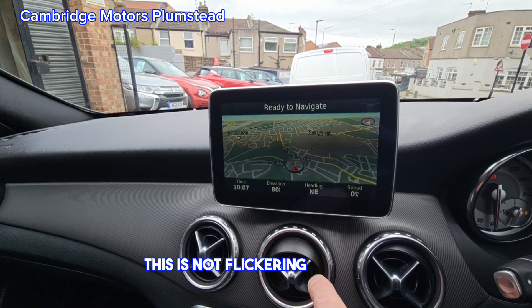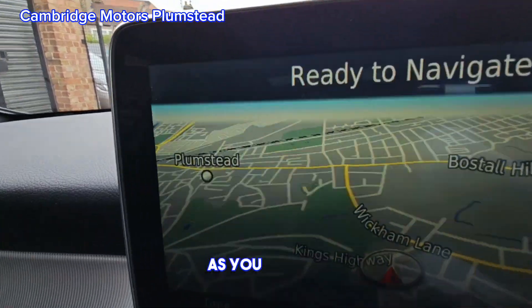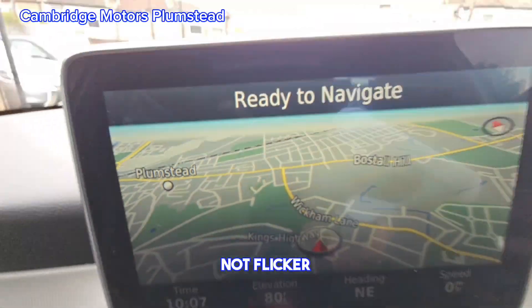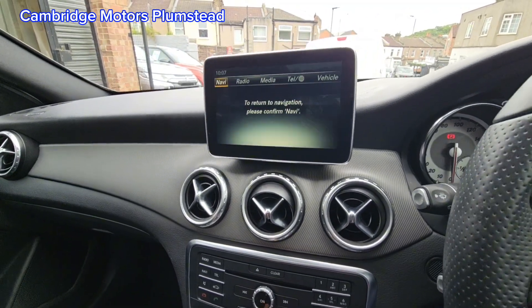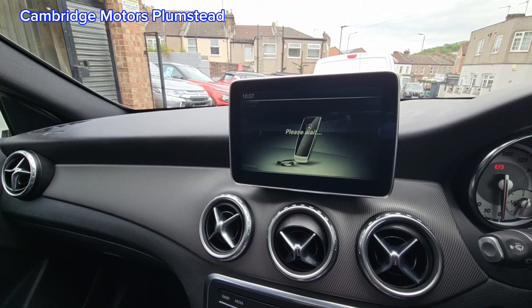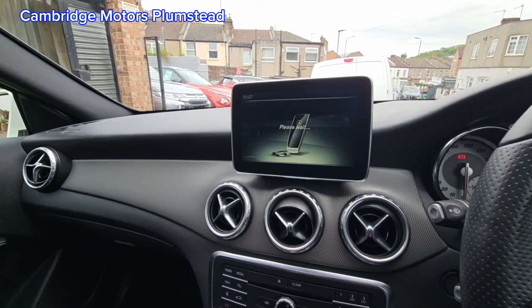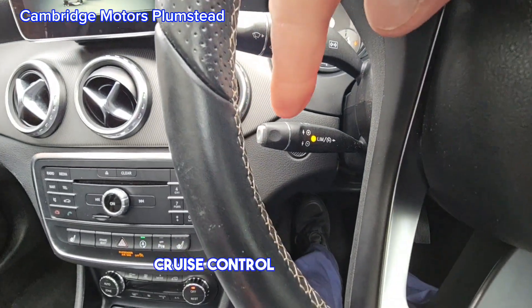This is not flickering to my eye — the camera makes it flicker, as you can see. It doesn't actually flicker. You can also see the cruise control and speed limiter here.